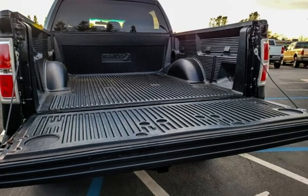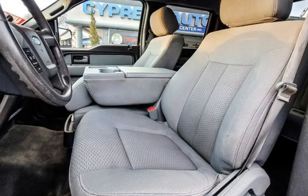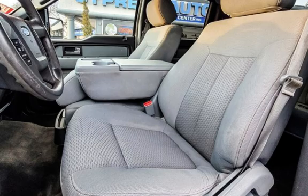Seat belt force limiters, power door locks, stability control, traction control, wireless data link, power windows, and rear privacy glass.